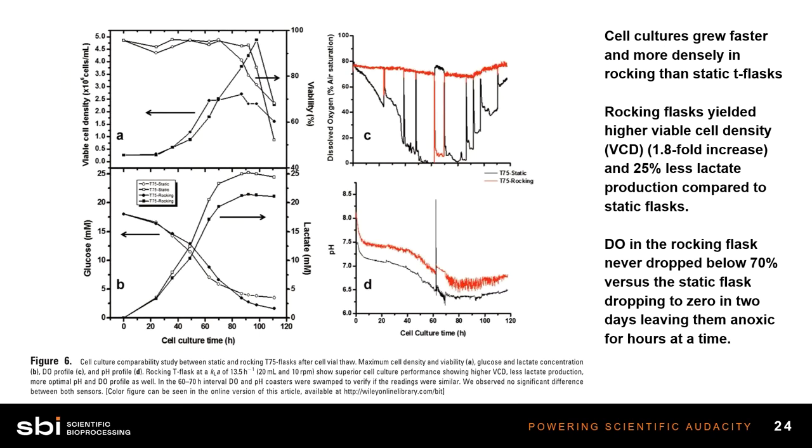The flask sits in the incubator on a rocking platform, gently rocking back and forth. The results are pretty stunning. The flasks yielded higher viable cell density, 25% less lactate when rocking. The cell cultures grew much more quickly and much more densely. This can really be attributed to allowing the cells to have a consistent culture environment — the oxygen is not jumping all over the place, the pH isn't dropping. The cells are experiencing more physiological conditions for a longer period of time, which leads to healthier, happier, and more productive cells.